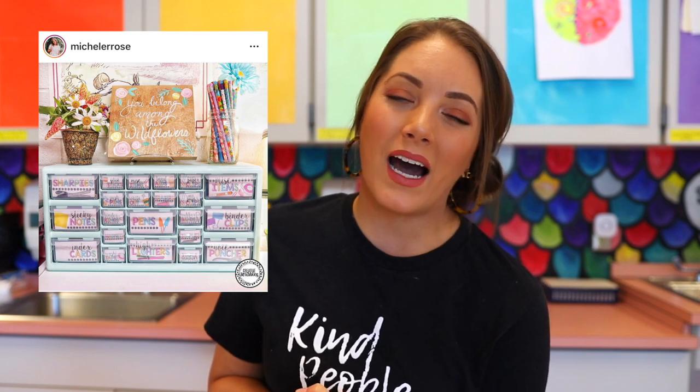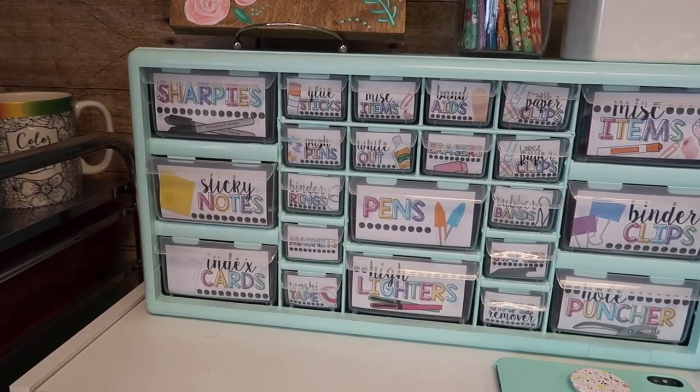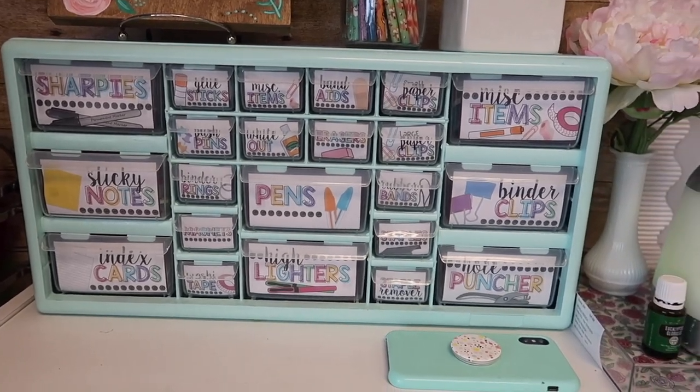One more item I don't have because I packed it up — I'll put a picture here — is my teacher toolbox. I got mine from Lowe's, but I know they have them on Amazon. I spray painted mine a light blue mint color, which is my favorite color, and got labels — I'll put the link to my labels below too. This has been a lifesaver for space because I don't like to put all that kind of stuff in my desk — it just gets cluttered. This is a way to organize all of your office supplies into a nice, neat, and beautiful organizational system.